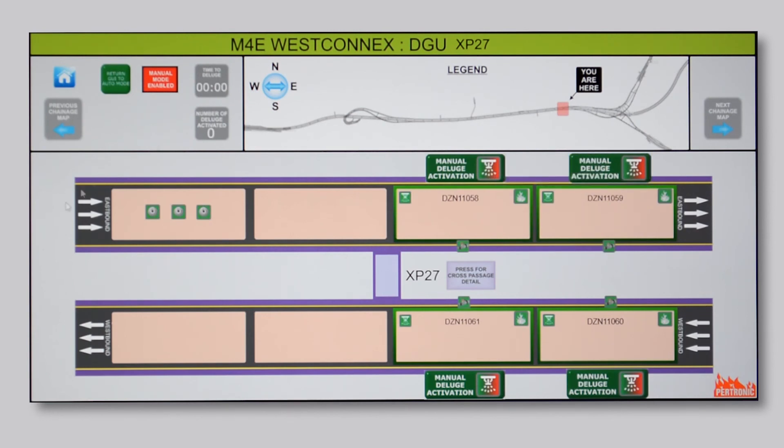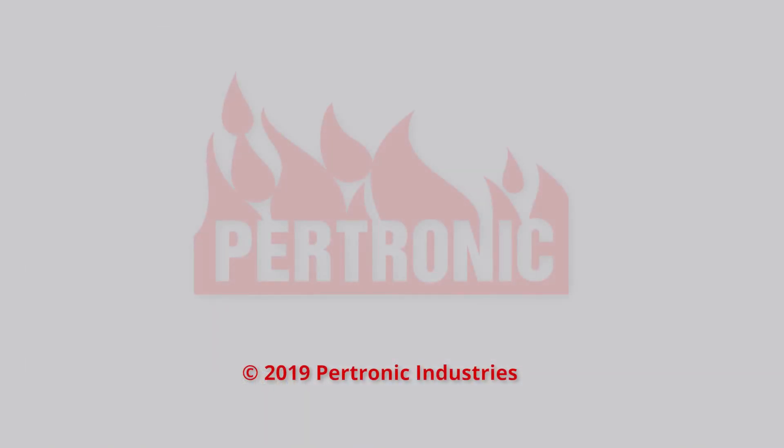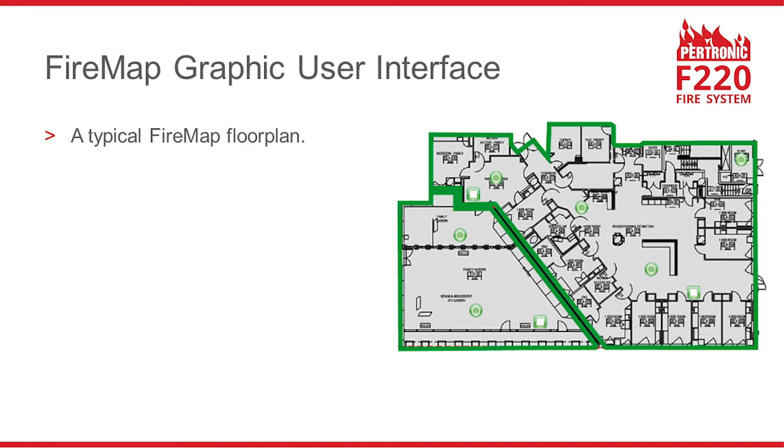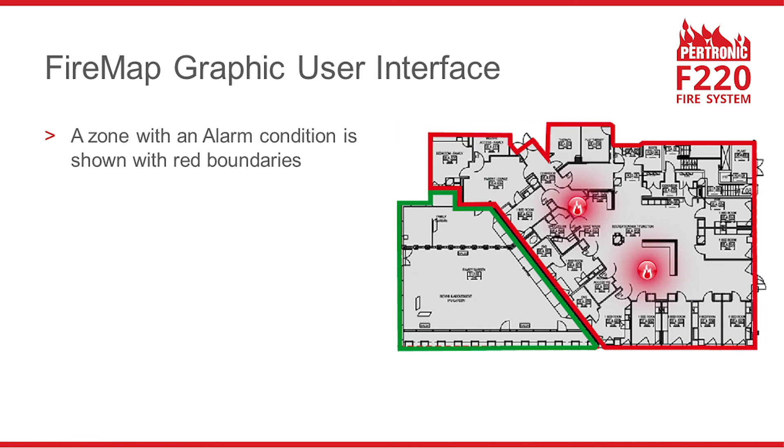The tunnel operator puts FireMap back into automatic deluge mode. Here's a typical FireMap floor plan. Icons on the floor plan identify fire system devices such as detectors and call points. The green lines show the zone boundaries, while a zone with an alarm condition has red boundaries, and red icons show devices in alarm.